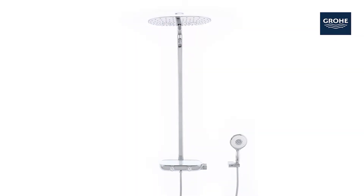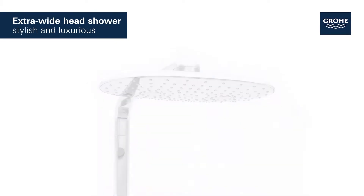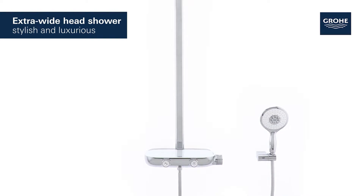This is the GROHE Rainshower Smart Control 360 Mono Shower System with Thermostat. It comes with a 360mm head shower and hand shower in one stylish package.